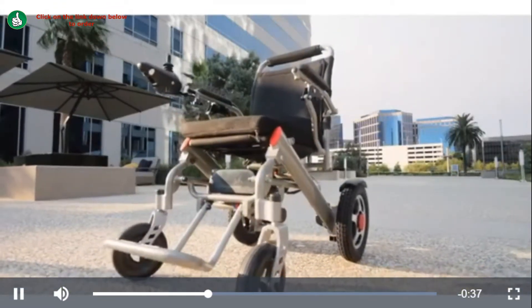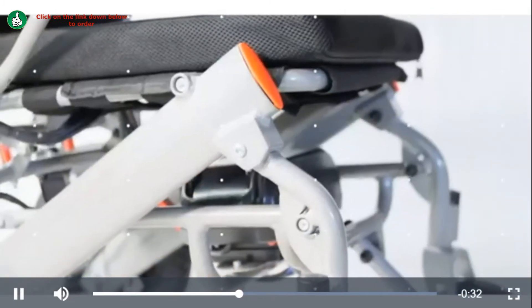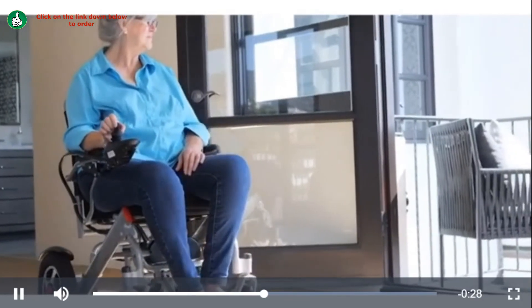With a powerful lithium battery that reaches a full charge in just 6-8 hours, the new ComfyGo has an impressive max range of 13 miles.